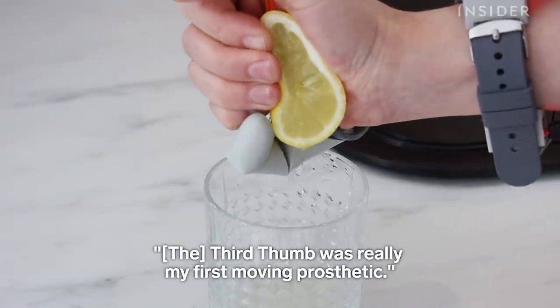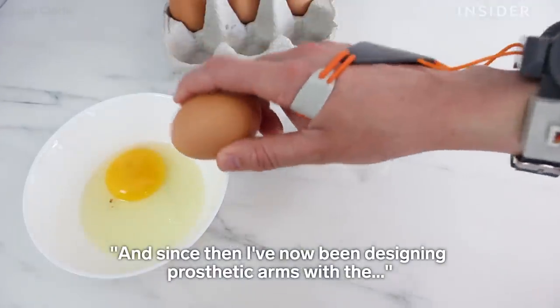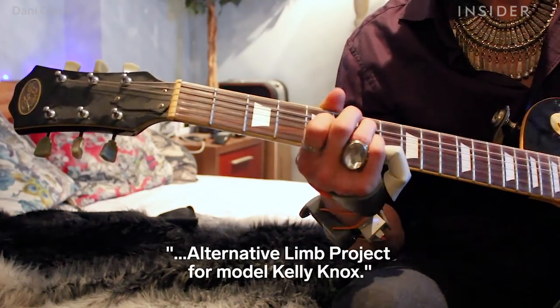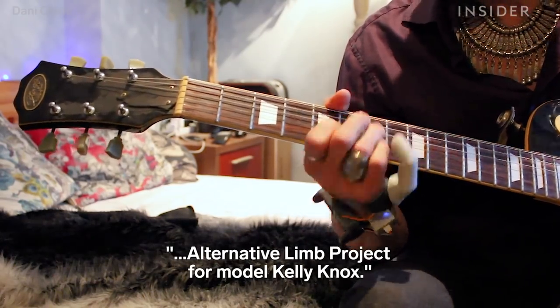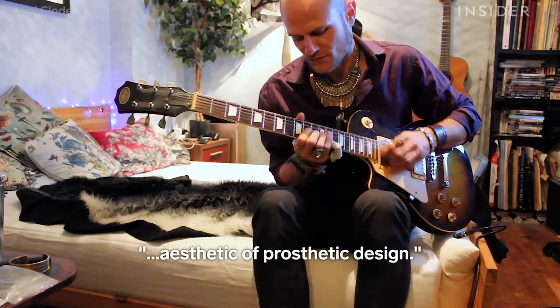The Third Thumb was really my first moving prosthetic, and since then I've been designing prosthetic arms with the Alternative Limb Project for model Kelly Knox, really trying to push the boundaries of the aesthetic of prosthetic design.